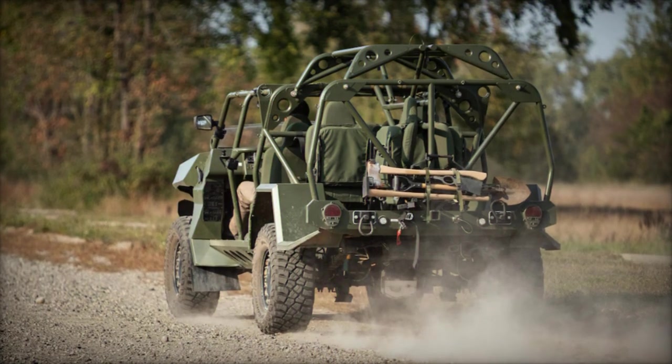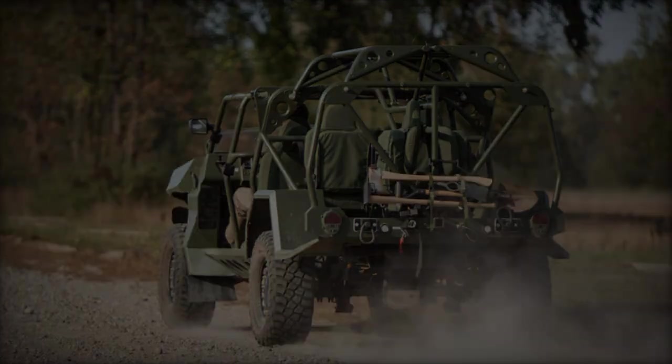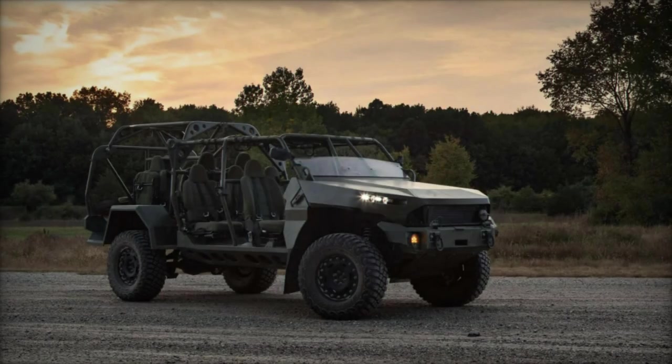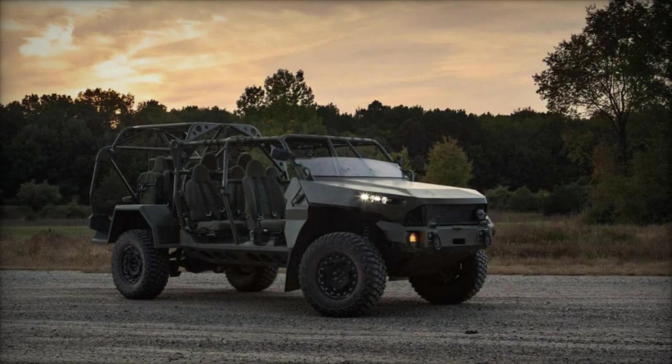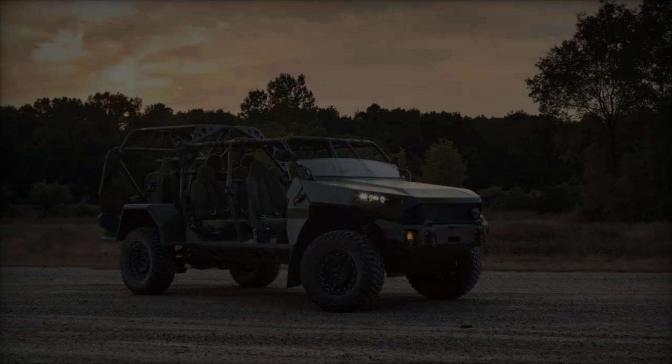GM Defense will provide the vehicle, while Mistral and U-Vision will supply and integrate the HERO-120 loitering munition. The system, operated from the vehicle's cargo bed, will be available in various configurations to meet diverse client needs and mission requirements.